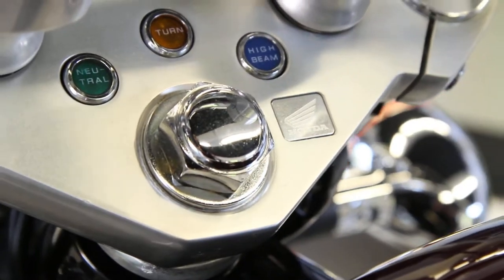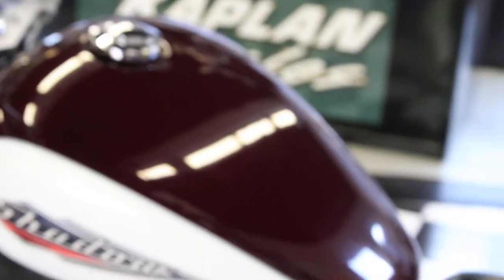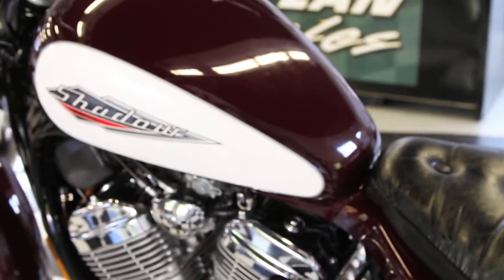We also put in a brand new top-shelf YUASA battery — we don't skimp on batteries, this is a $100 battery. The charging system output was checked, everything functions perfectly. All other electrical systems are A-OK. Everything works beautifully on the bike.